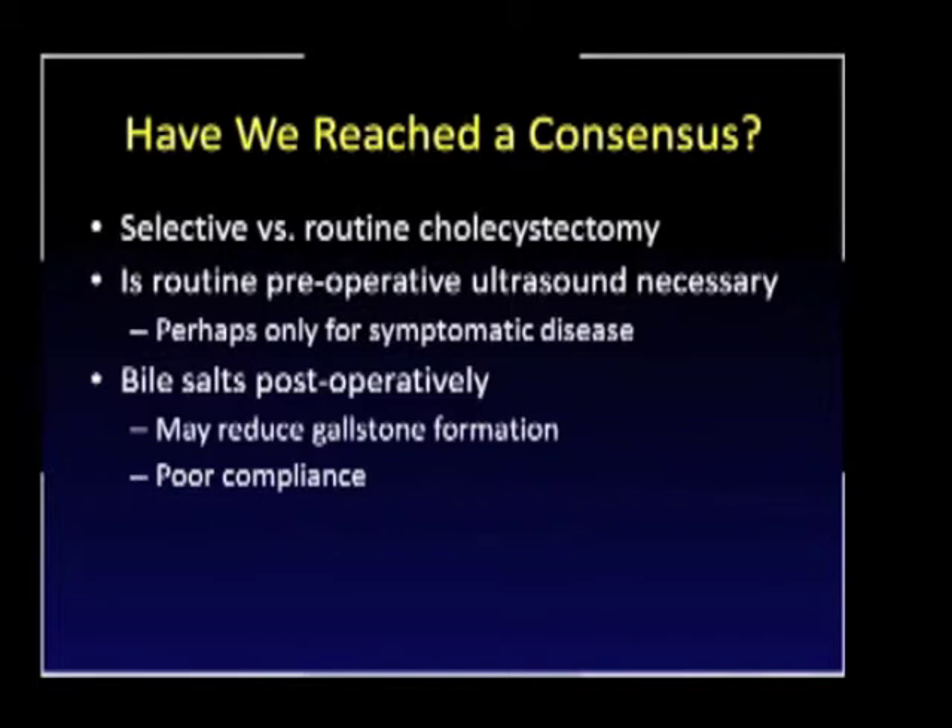Have we reached consensus on selective versus routine? I don't believe that we have. There's more of a trend towards selective cholecystectomy, and preoperative ultrasound may only be necessary for symptomatic disease. The use of bile salts postoperatively is somewhat controversial. Some data suggest a six-month course of postoperative bile salts will reduce gallstone formation after Roux-en-Y bypasses. However, patient compliance is sometimes poor — it can cause cramping and diarrhea — and so some of our surgeons do prescribe routine postoperative bile salts and some do not.